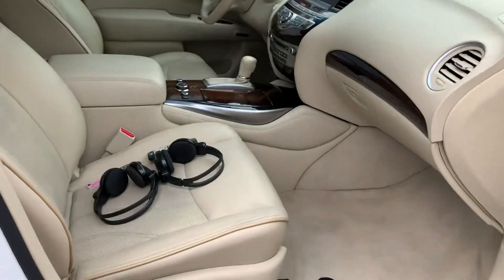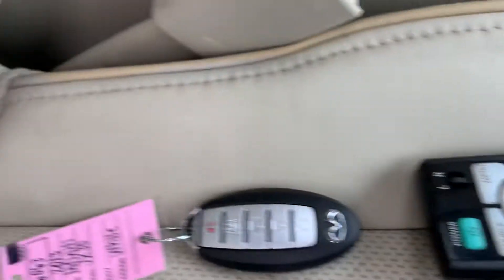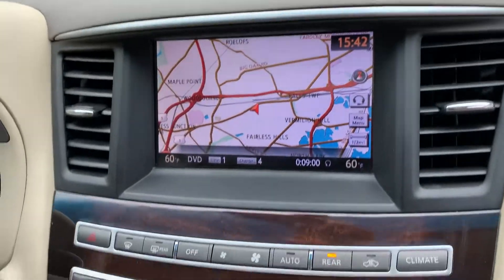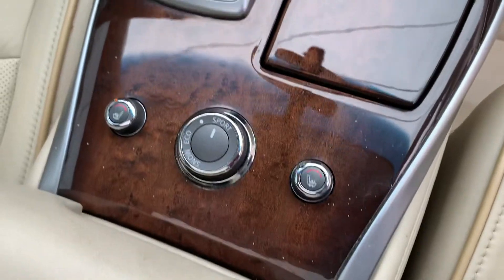This has a nice new body style. Got the beige leather interior. We got the headphones, the remote control, the key fob with the remote start. We got the navigation, all the buttons, heated seats, eco snow, sport mode.